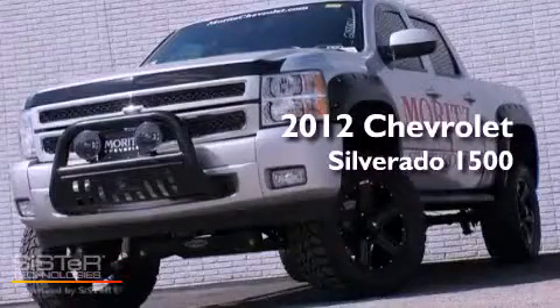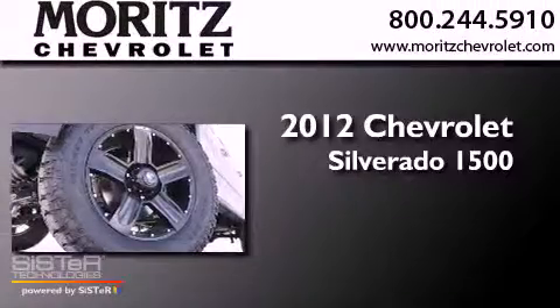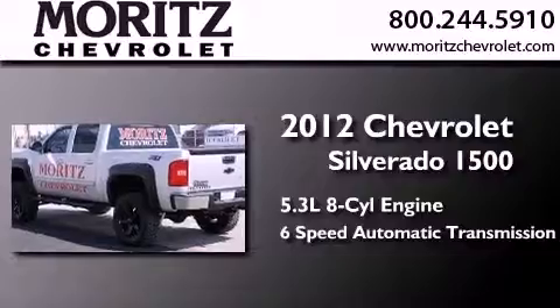This is a brand-new 2012 Chevrolet Silverado 1500. It has a 5.3-liter 8-cylinder engine, a 6-speed automatic transmission, and 4-wheel drive.